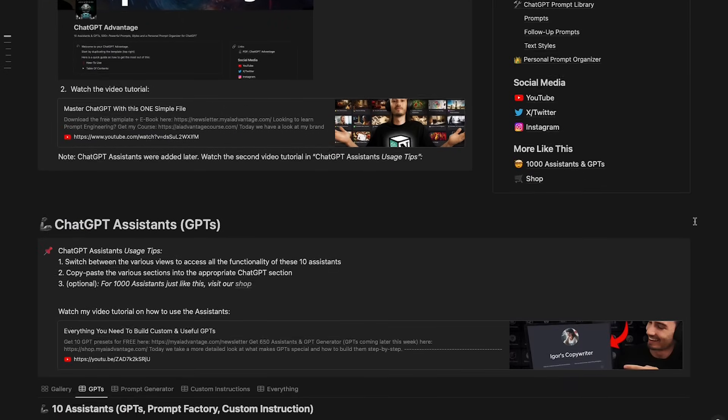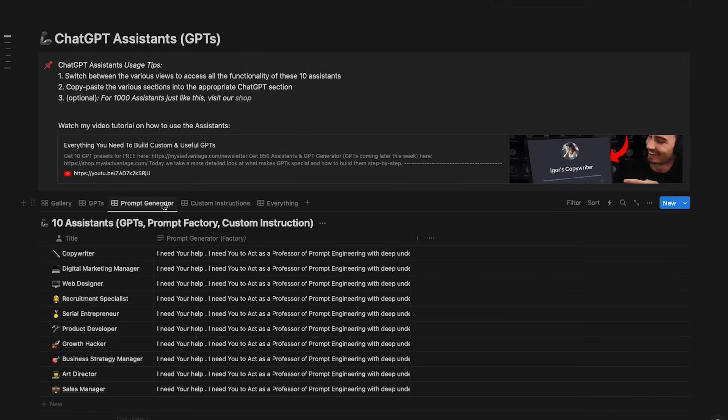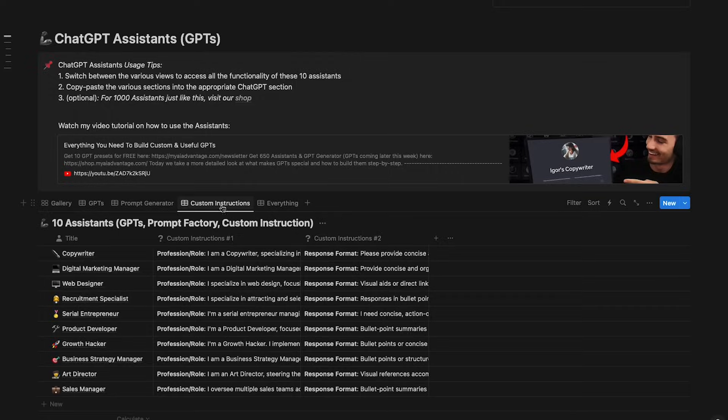If you're not sure where to begin learning more about this, we have a newsletter that comes with a massive template you get for free on signup — my best attempt at helping you on your first steps and staying up to date with all this.